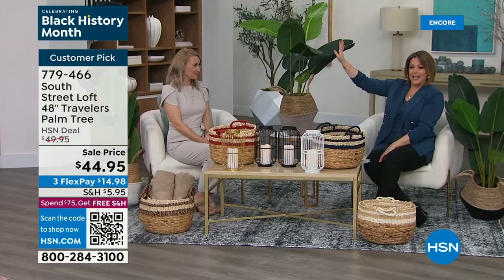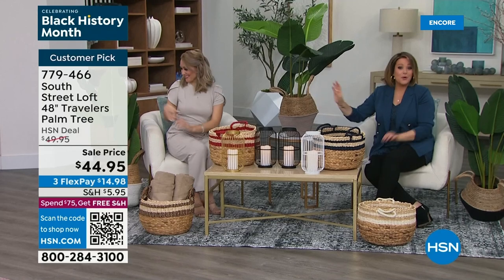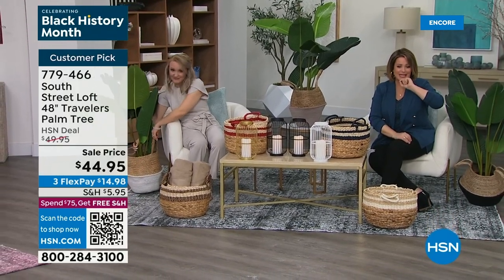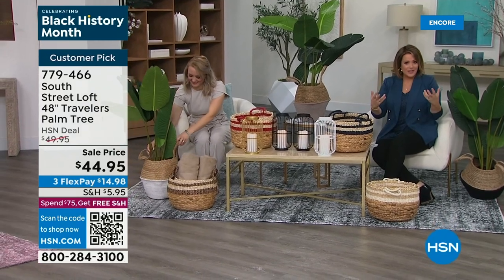Welcome back into HSN, everybody. My name is Leslie. We are live here in our St. Petersburg studios, and we are going to give you the home of your dreams — create that oasis, that really inviting space, with the help of South Street Loft. It's our HSN-exclusive brand where all those cool trends come together and meet at a great affordable area. Trend meets value. What we have for you next is faux greenery — a faux palm tree that is a huge customer pick with a 4.5 star rating.